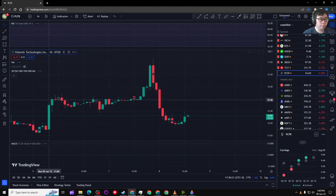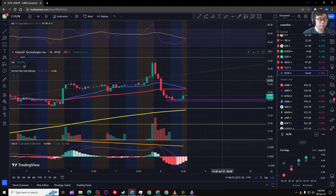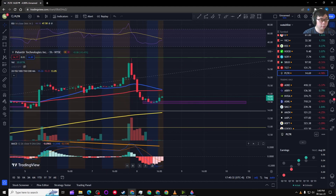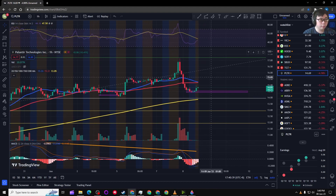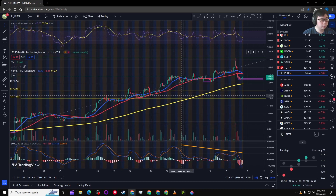Looking at the one-hour chart, a support level for today could be around $14.40. The MACD seems to support that, and the RSI is trying to curl back up. However, the 20 MA looks like it's going to curl down, along with the 200 MA — it's not as straight up as it was a few days ago.